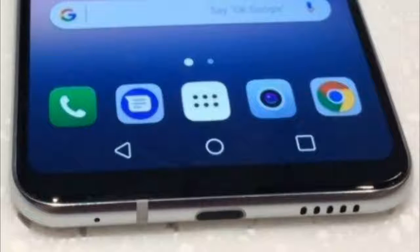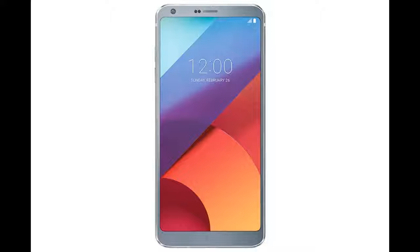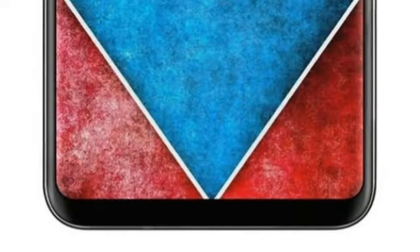The image reveals the incredibly small bezels. This time the top and bottom bezels are the same size, unlike the G6 where the bottom bezel was larger than the top bezel. The bottom bezel is so small that they can't even put the logo on it.